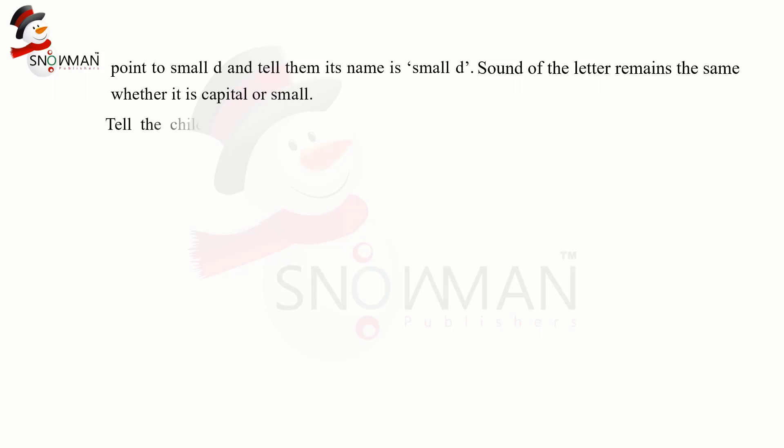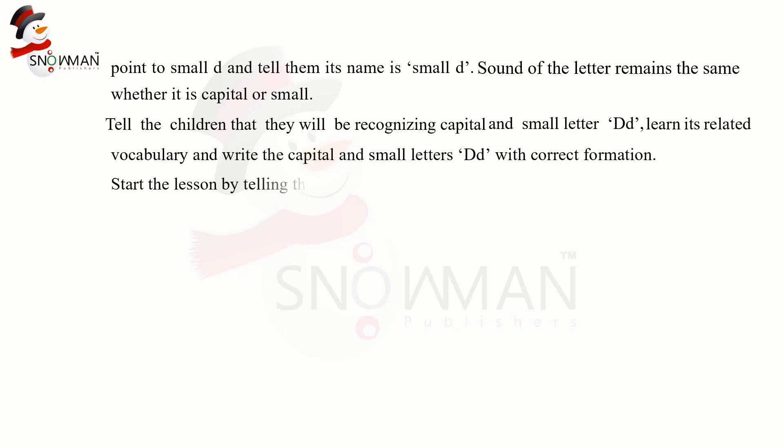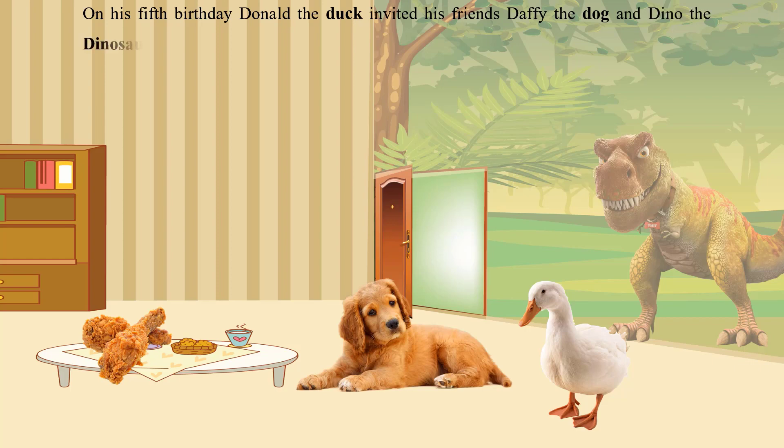Tell the children that they will be recognizing capital and small D, learning its related vocabulary, and writing the capital and small letters with correct formation. Start the lesson by telling the story of letter D. On his fifth birthday, Donald the Duck invited his friends Daffy the Dog and Dino the Dinosaur at his place for a birthday party.